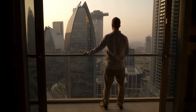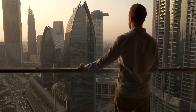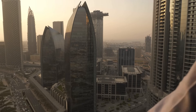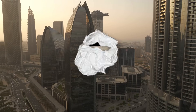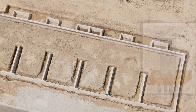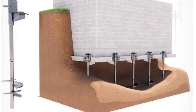When we think of buildings, we often focus on what we can see — the towering walls, the stylish windows, the elegant roof lines. But what about the part we don't see? The very base that holds everything up. That's where foundation piers come in. These hidden structural elements play a huge role in keeping homes, offices, and even skyscrapers standing tall and stable.